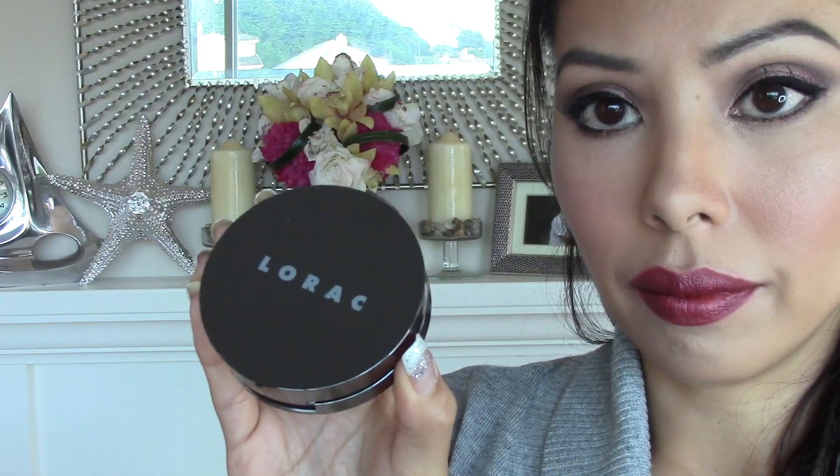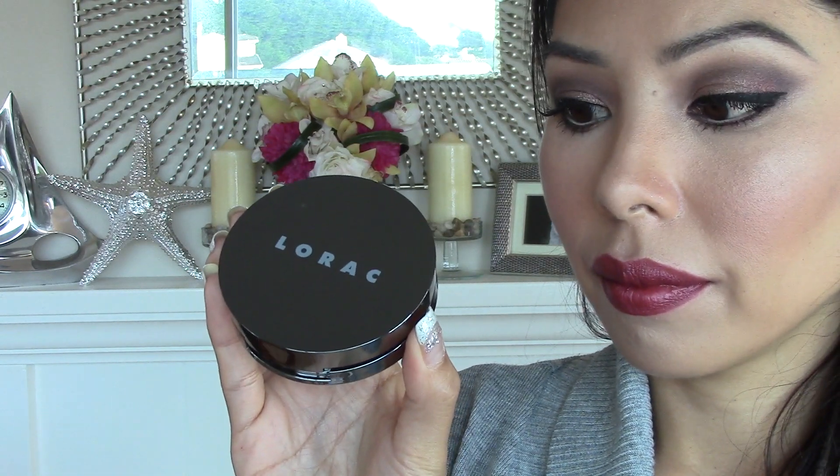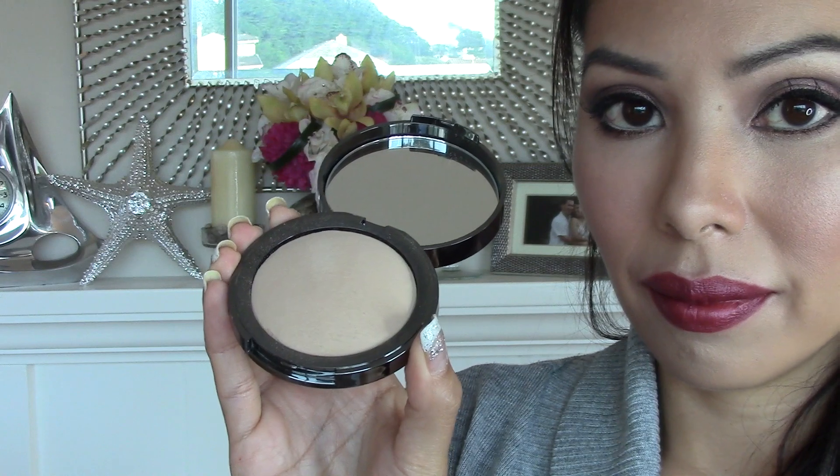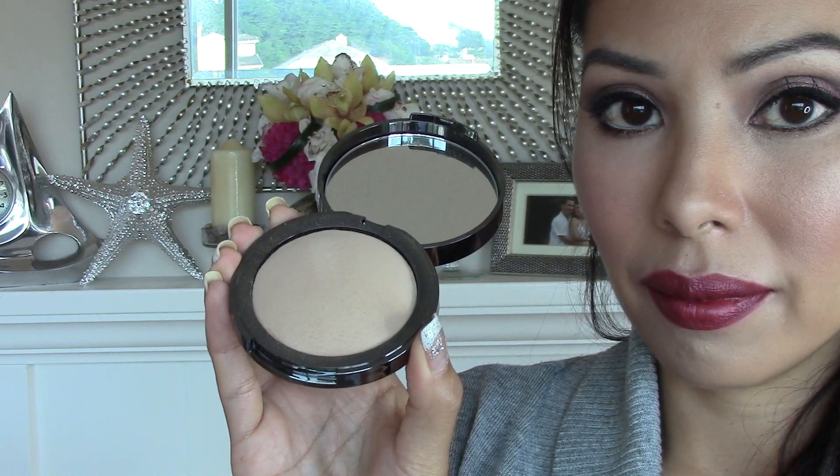The next thing that I got from the Ulta 20% off sale is the Lorac Pore Fashion, and this is a baked perfecting powder in the shade PF4. This is so good for blurring out the pores and imperfections and it just gives your face this flawless airbrush finish. Try it out if you go to Ulta or if you're shopping around on the Lorac website. I really like this powder, it's so good.